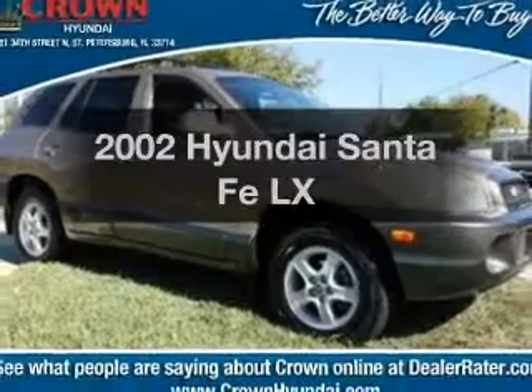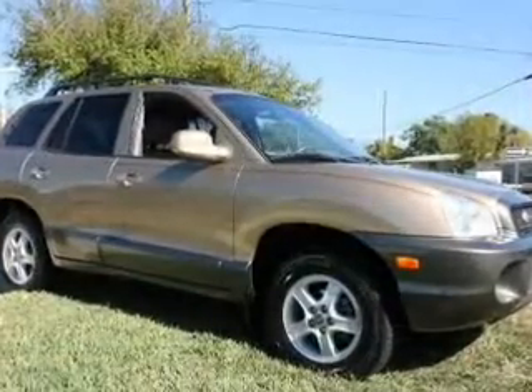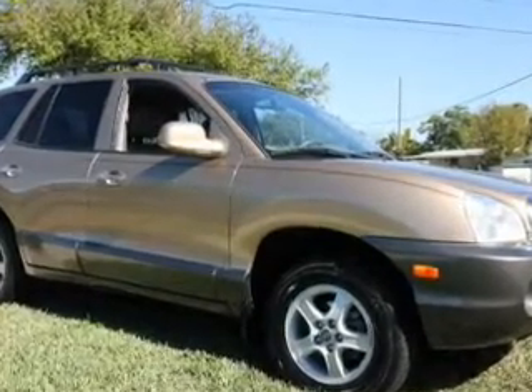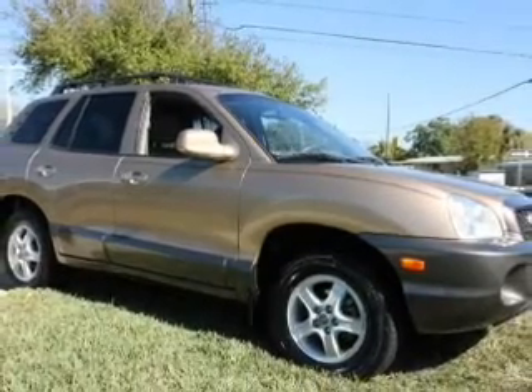Imagine yourself in this 2002 Hyundai Santa Fe — everything you need under one roof with this great vehicle. With a reliable six-cylinder engine, the powertrain includes front-wheel drive that responds smoothly to its automatic transmission.